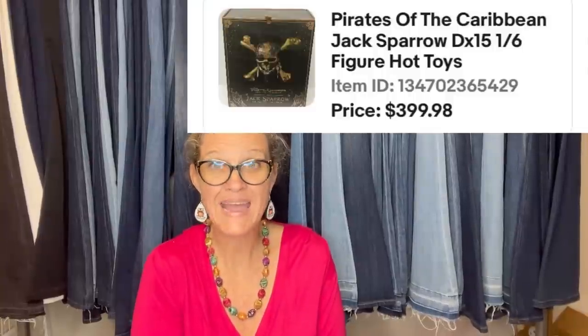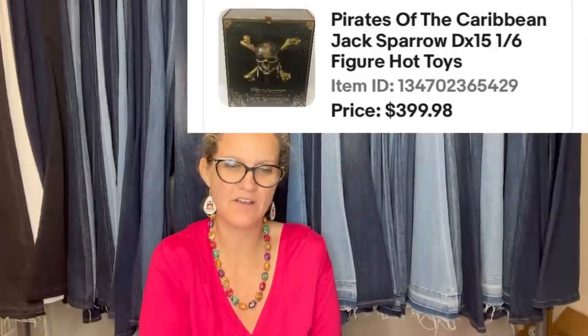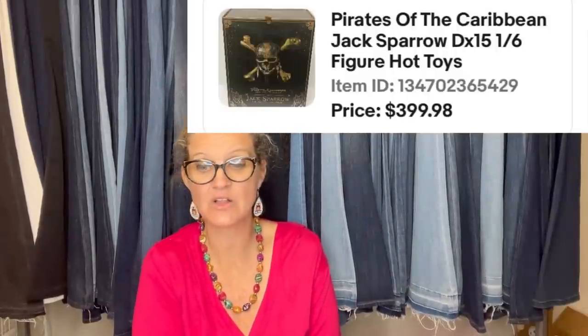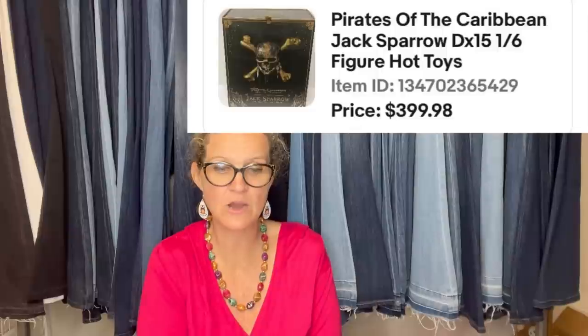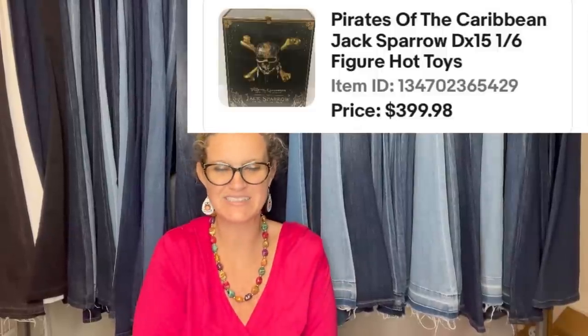Bought at an estate sale for $80. Listed for $499.97, sent out offers of 20% off after getting a few watchers, and sold for $399.98 after about a week. It's a Pirates of the Caribbean Jack Sparrow figure by Hot Toys.